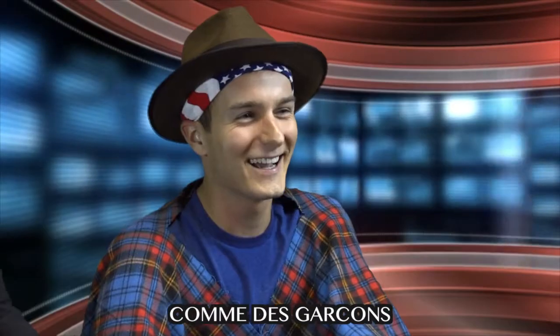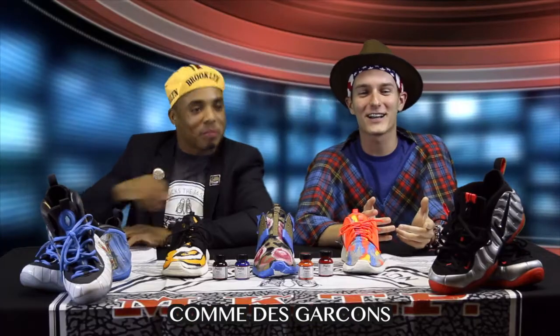I definitely think the Air Jordan 1 in Royal, or maybe the Bred colorway, is all time. But right now I've been wearing the Comme des Garçons Converse collaboration. Say that again? Comme des Garçons — it's right there for you. It's basically a Converse that they collaborated on with Comme des Garçons Play — the Play brand. Those I've been wearing every day, they're really comfortable.